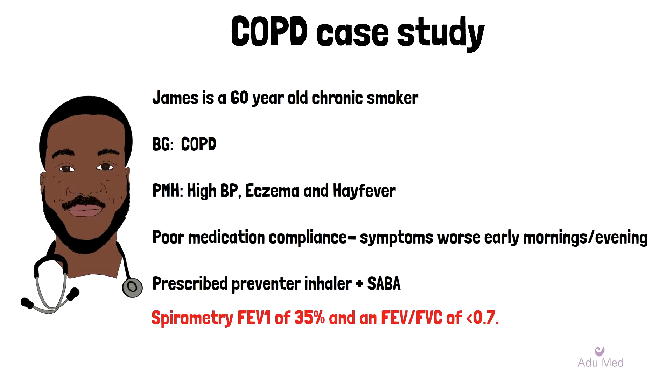James is a 60-year-old chronic smoker with a long-standing history of COPD. He also has a background of hypertension, eczema and hay fever. On routine review, he admits he has not been compliant with his medication and his symptoms tend to be worse in the early mornings and sometimes in the evenings. He was prescribed a preventer inhaler in addition to his short-acting beta agonist, but doesn't remember the name of it. It has been shown that he has worsening control over COPD with an FEV1 of 35% and an FEV1 over FVC of less than 0.7.